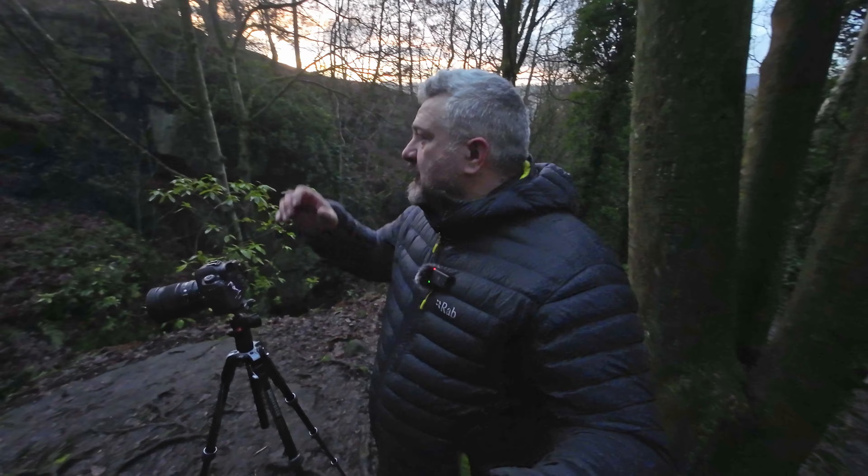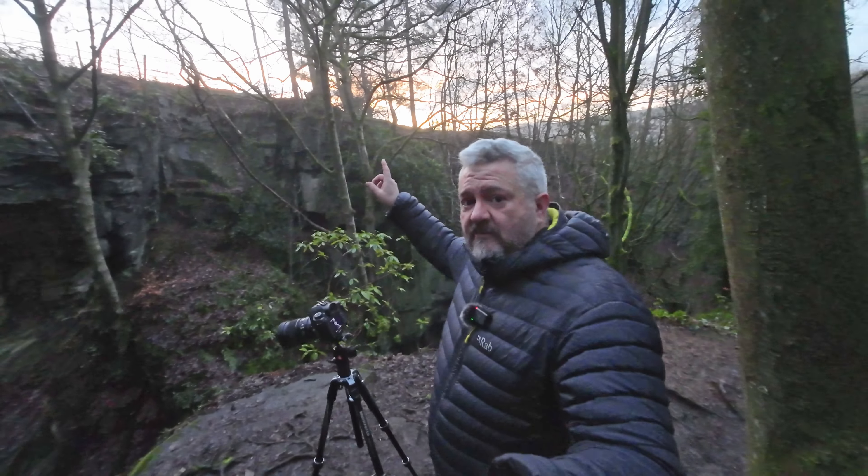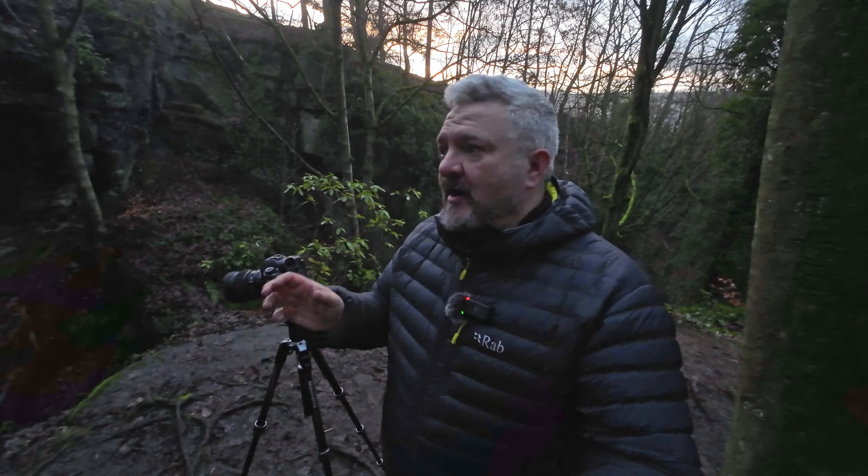Hello, welcome to another vlog. Today I'm back in the Peak District and I'm at a place called Lumsden. I've not been in here before — I did visit a while back but only as a sort of passing thing. So I don't know where I'm going.